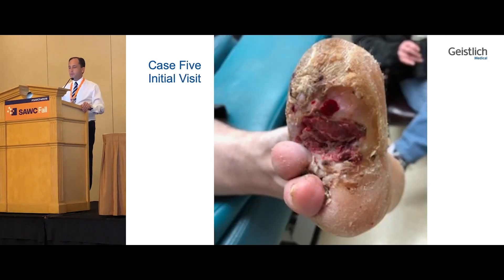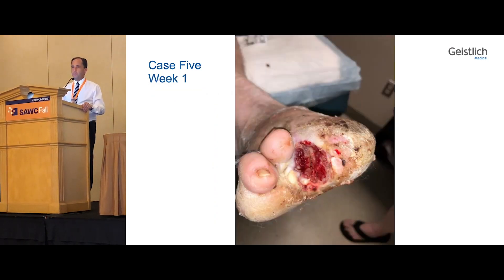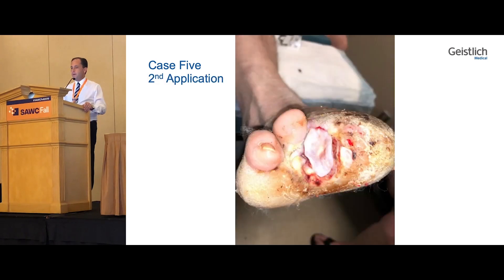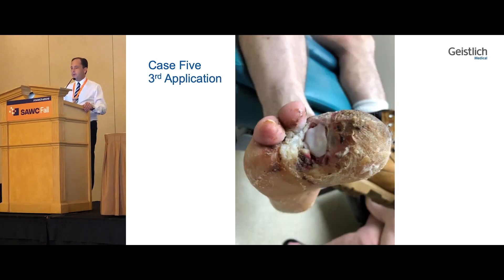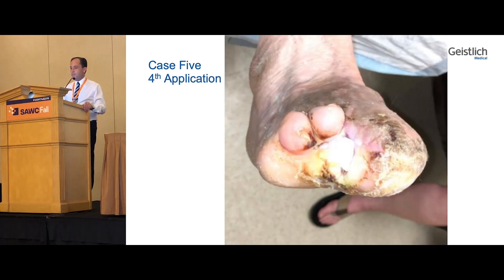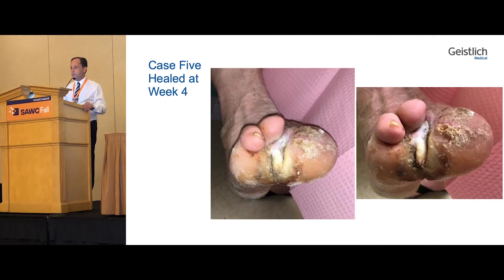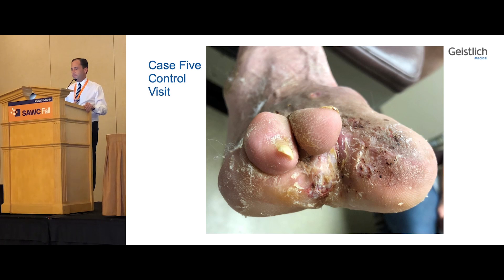As we move forward, this was one of our worst wounds — a deep Wagner II. You could almost palpate down to the bone at the base of the wound. You can see how nicely the Dermaguide contoured, and very quickly after one week it reduced by about 50%. After the second application, about 60%. With the third application, about 80%. With the fourth application, it reduced to near complete closure, and you could see that it remained healed at our validation.